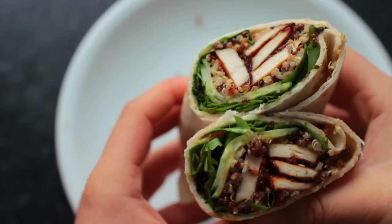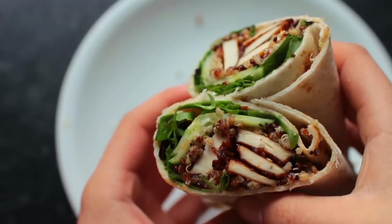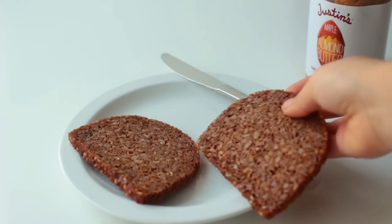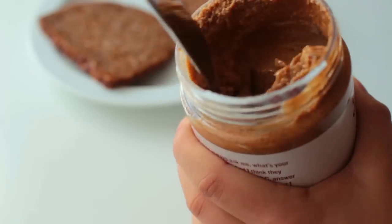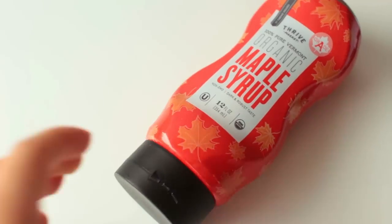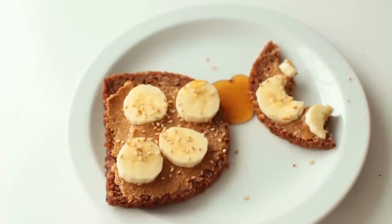Getting your protein in as a vegan is literally the easiest thing. Here's an example from my latest what I eat video — a breakfast made up of some wholemeal bread with nut butter, banana, sesame seeds, and maple syrup. Just a little extra example.